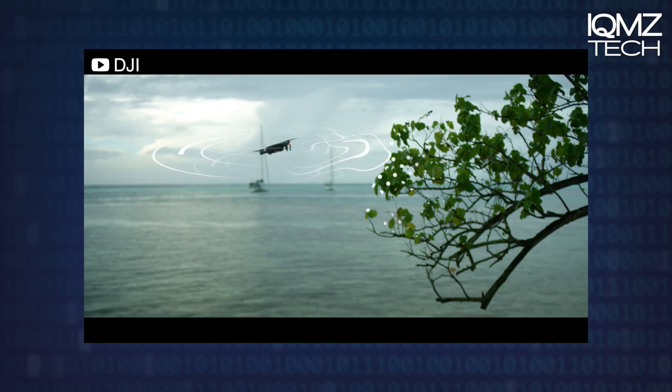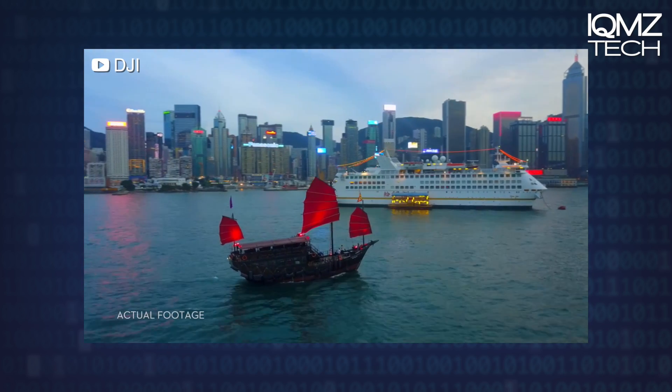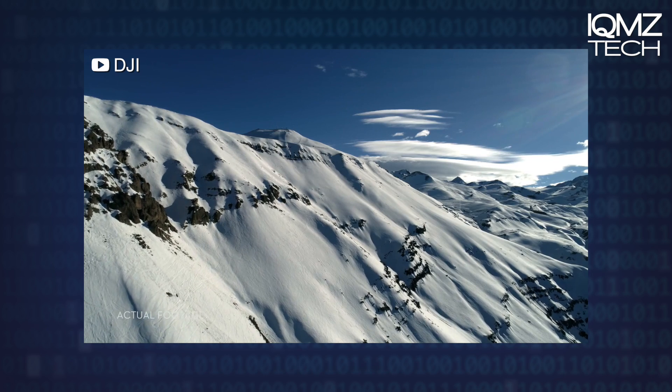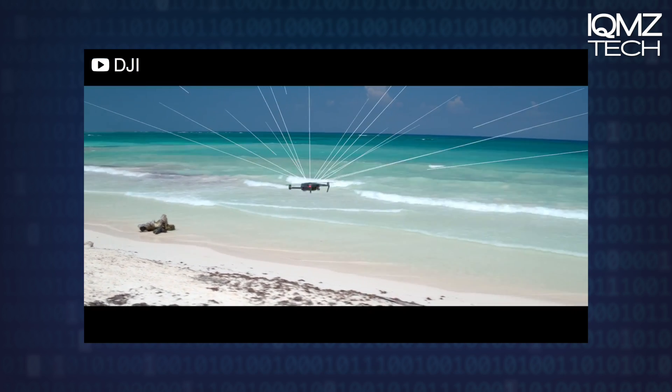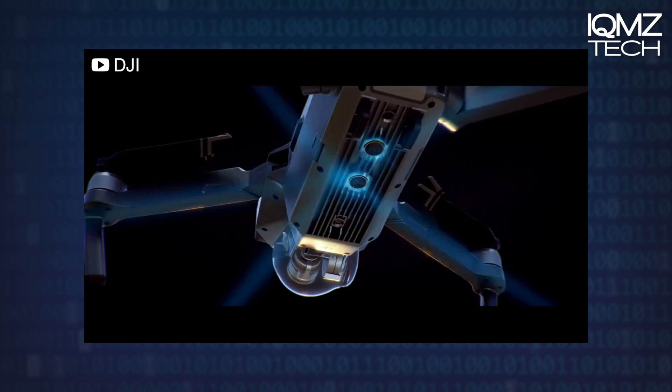Perhaps one of the coolest features about this little drone is its accident avoidance system. It detects when it's about to collide with something and brings itself to a very abrupt mid-air stop. This is a big deal as collisions are one of the most common and costly risks with drone flying.